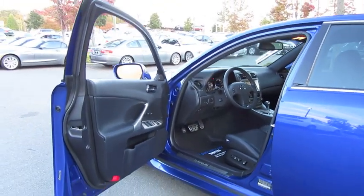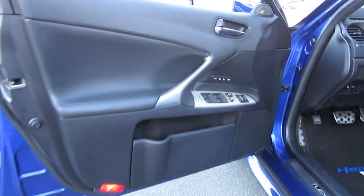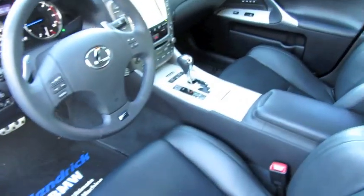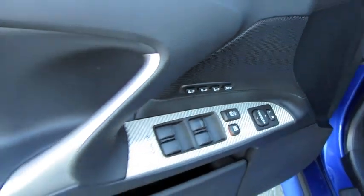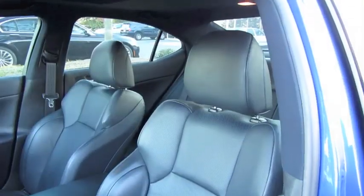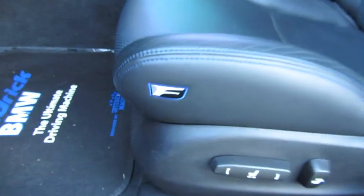As you'd expect from any Lexus, the interior build quality is fantastic, with plenty of soft-touch material across the doors as well as the dash. There's a silver woven pattern in the doors, as well as gracing the center console. Power mirrors, power locks, power windows, three-person memory for the driver's seat, as well as the stitched armrest with color-contrast blue stitching. The fully power-adjustable perforated driver's seat includes side airbags, the F logo added to the side of the seat, and blue color-contrast stitching running across the seats as well.